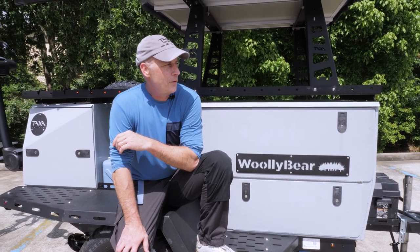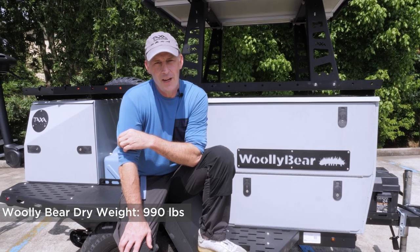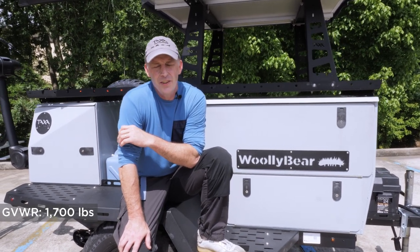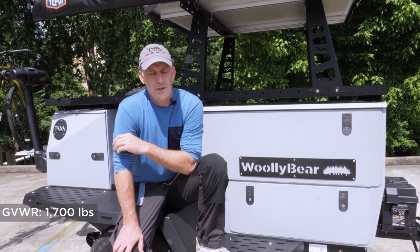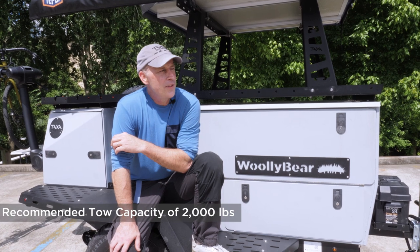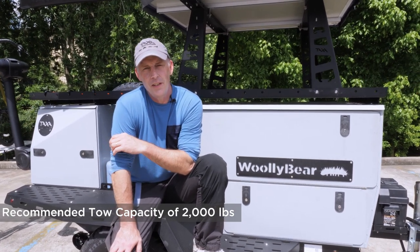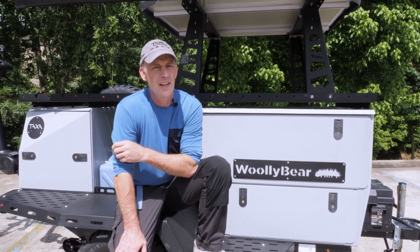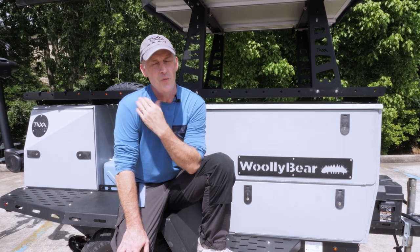People ask all the time what you need to tow a Woolly Bear. The answer has a little bit of nuance to it, but the trailer dry weighs 990 pounds. It has a maximum load rating — including the trailer — of 1,700 pounds. So any tow vehicle rated at 2,000 pounds and above is a cinch. If you own one of those tow vehicles rated at 1,500 pounds, like a Subaru Forester or similar, you only get 500 pounds of load, which is quite a lot.